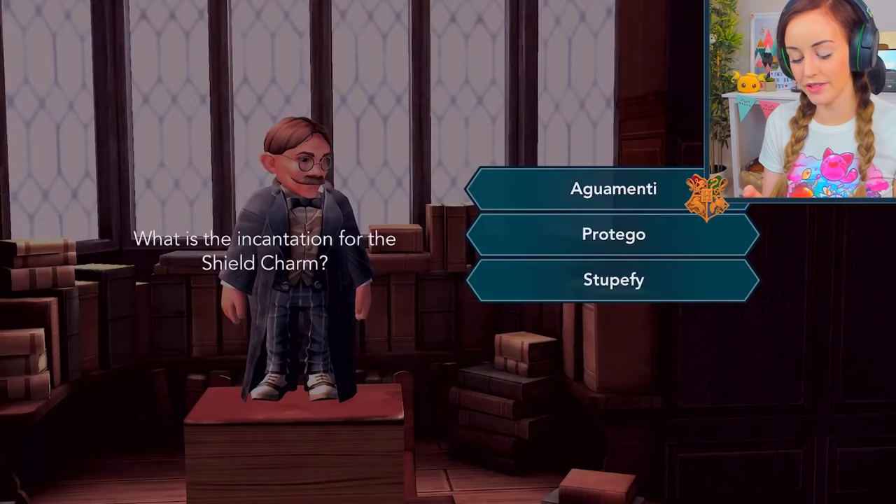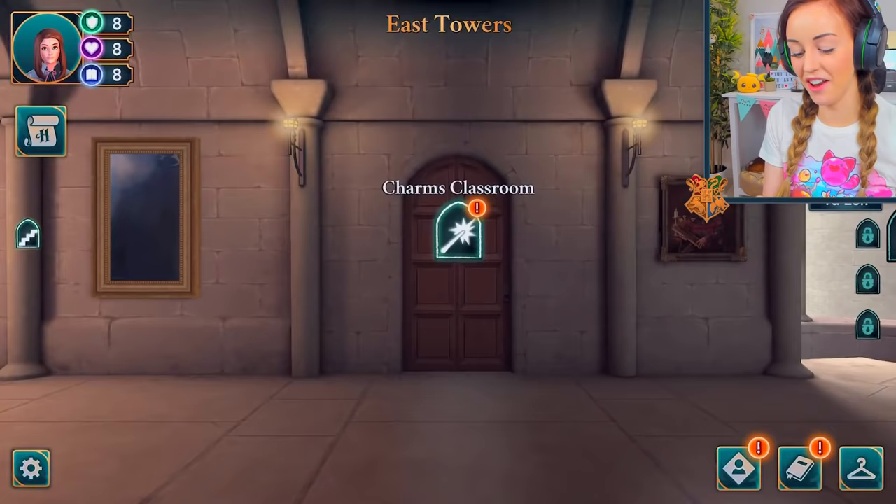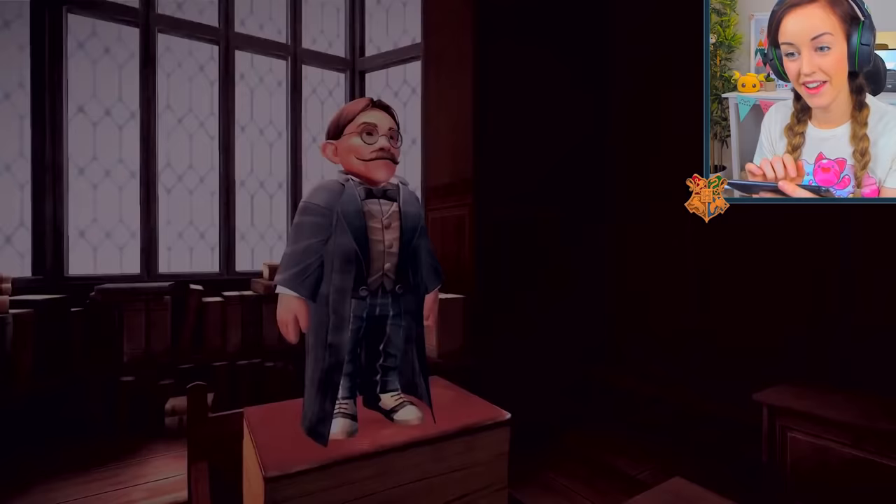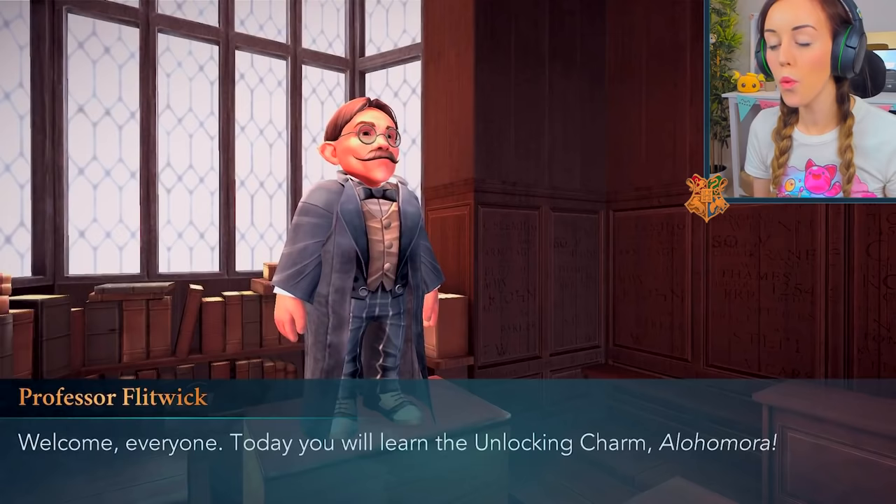The shield charm — I'm gonna go Protego. Now I am ready to learn Alohomora. I need a little stamina from that little cute but creepy girl. Let's go ahead and try and learn the spell, because we're gonna need it for the crazy banter we've got planned.